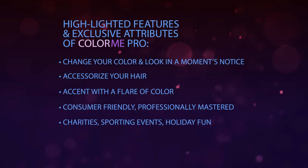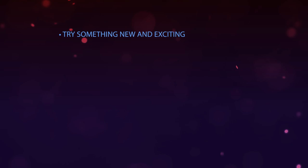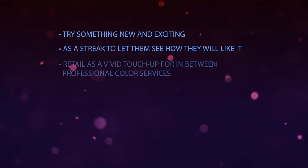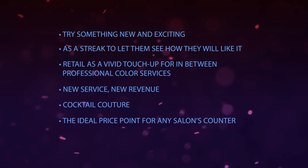Offer colour to professionals who cannot wear vivid colours to the office. Invite the customer who does the same old thing to do something fun and wild without any commitment. Use Colour Me as a tool to upsell permanent hair colour services — the perfect vivid colour for in-between professional colour services. Offer as a quick add-on service to increase revenue and tips. Try mixing with your favourite styling product for ultimate colour and performance. Colour Me is the ideal price point for any salon's checkout counter, and the colourful, exciting display sells the product all by itself. Our vibrant new colours will be introduced periodically, so you can keep them coming back for more.